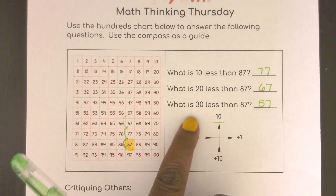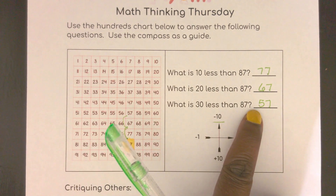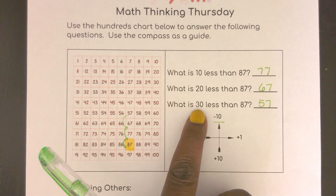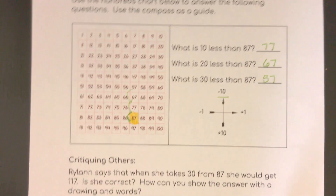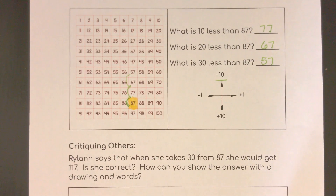Notice it's just our tens place that changed each time, because it was just a 10 that I was subtracting. Excellent work — I know you got that. We've been working on it the last two weeks.